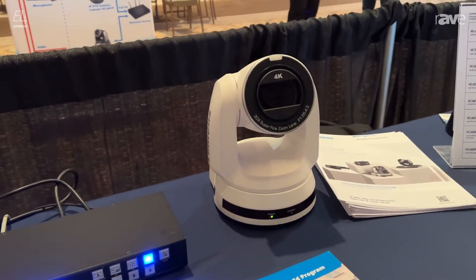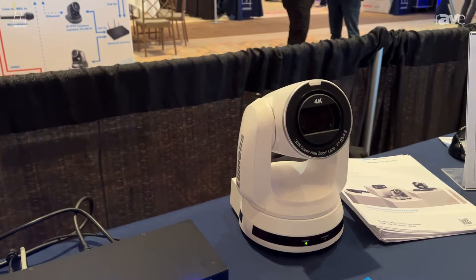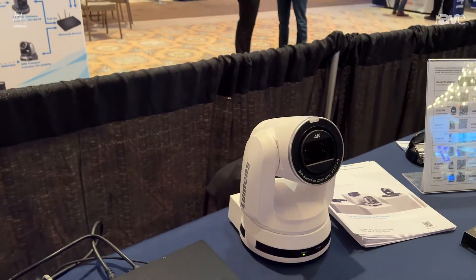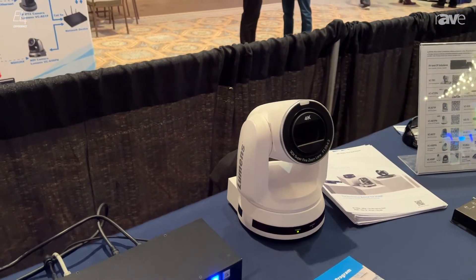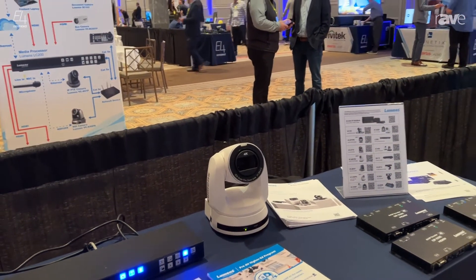This camera is a 30x optical zoom camera with 12G SDI out to carry that fantastic 4K signal. It also has HDMI, IP out, as well as USB.